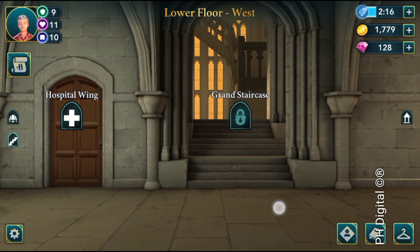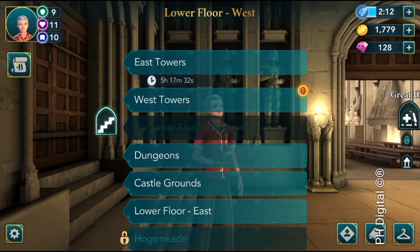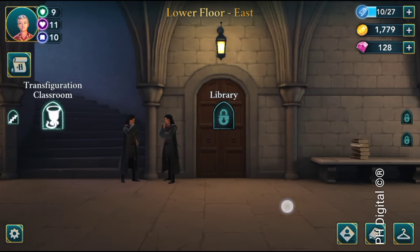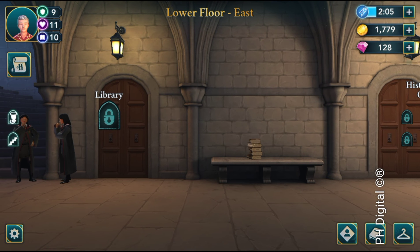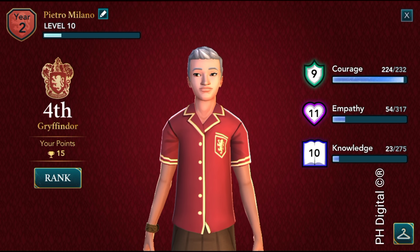If I missed any, let me know. Now that one book from the lower floor east — that one is only for second years, don't ask me why. You can't even get to the lower floor east when you're a first year, so you won't see it anyway. Good luck and have fun with your game!